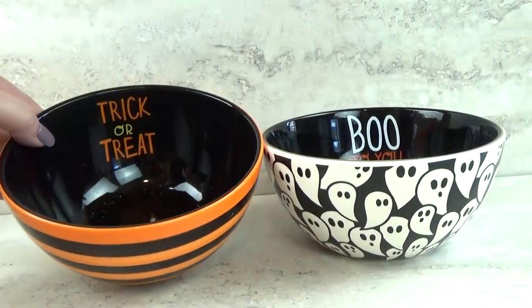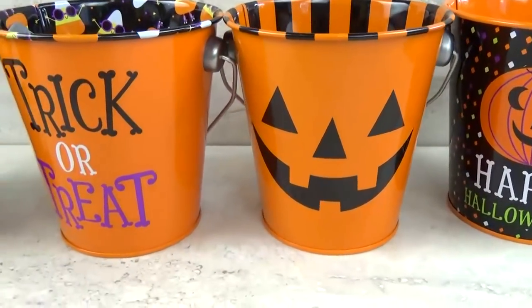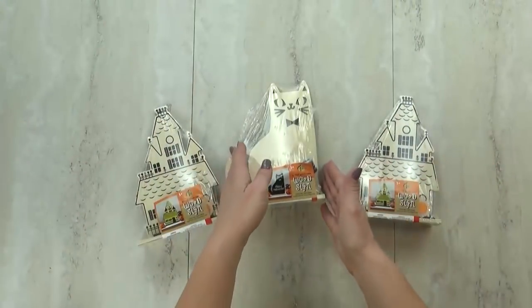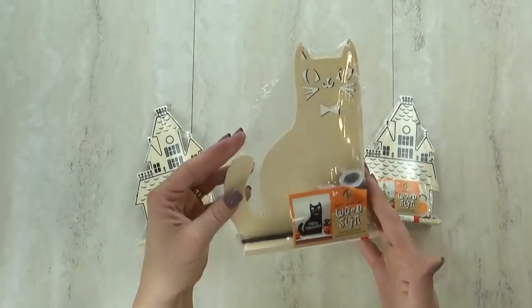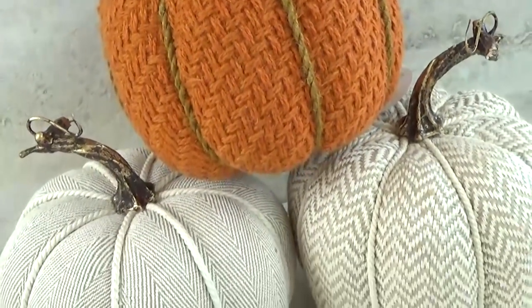Hey guys, and welcome to The Family Fudge. Today I have a huge Target Dollar Spot haul to share with you. I picked up lots of Halloween decor, crafts for the kids, and some fall decor pieces as well. So stay tuned and I will share it all with you.